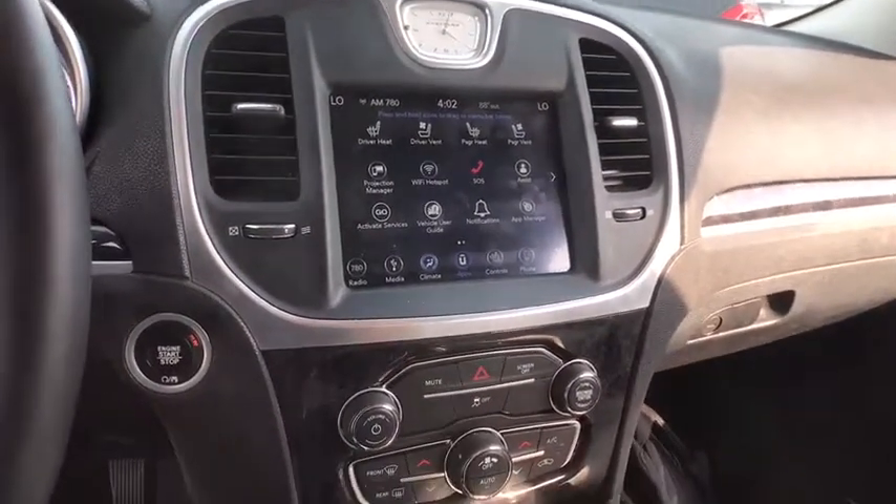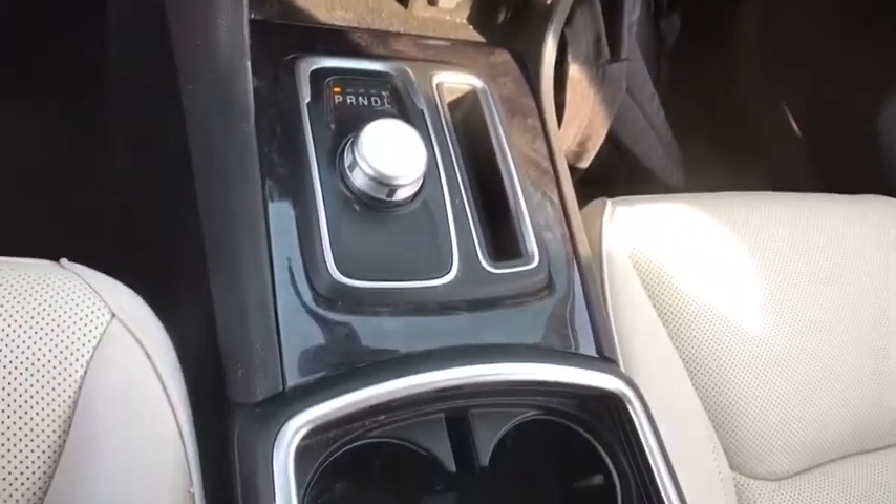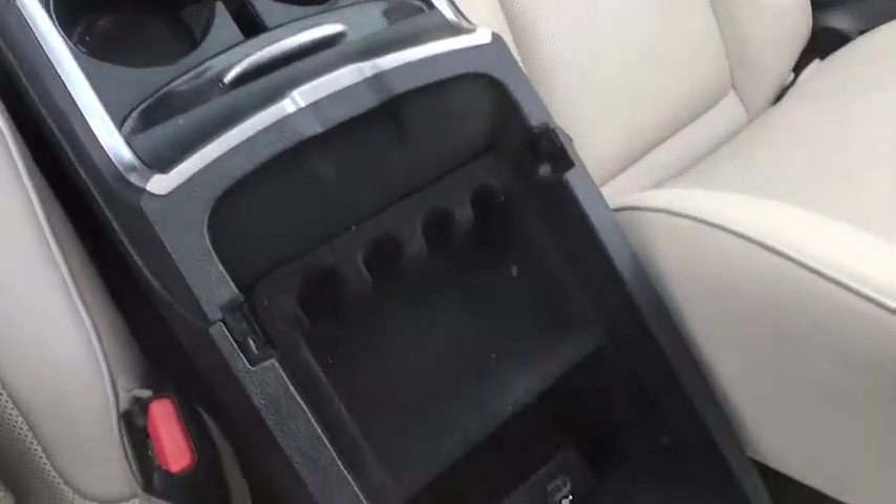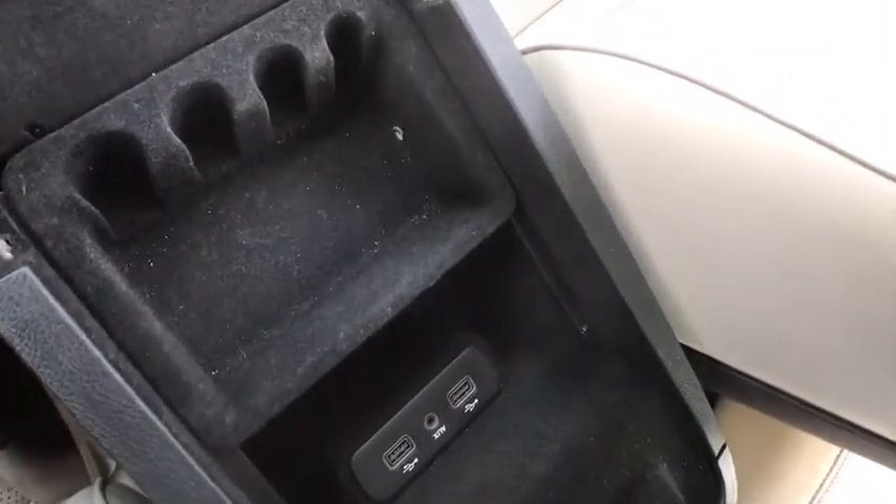Stability control, leather-wrapped steering wheel, Bluetooth, power steering, adjustable steering wheel, cruise control, four-wheel disc brakes, aluminum wheels, auto-dimming rear-view mirror, floor mats, keyless start, rear defrost.